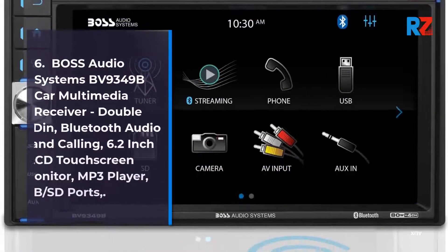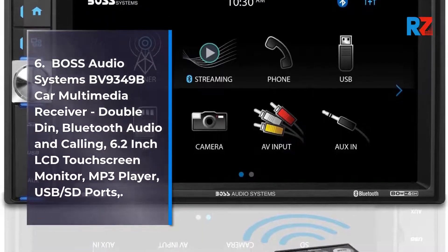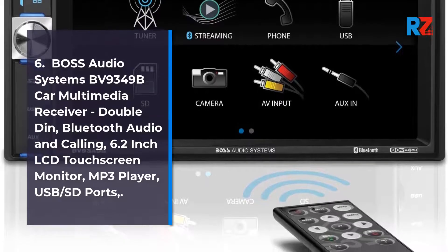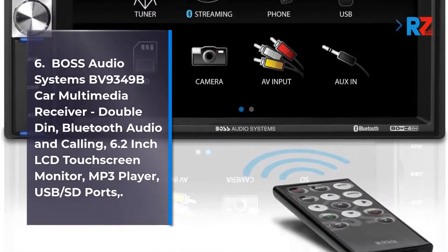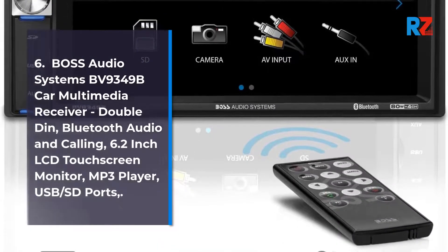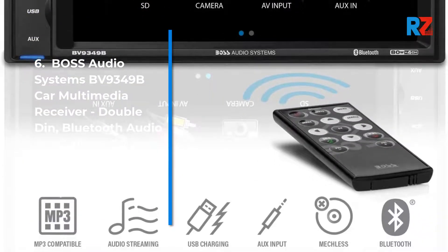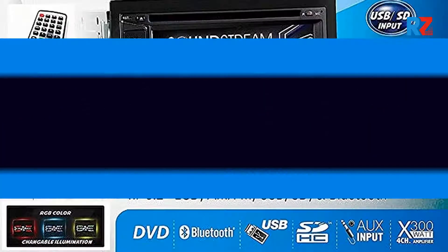6. Boss Audio Systems BV9349B Car Multimedia Receiver, Double-Din, Bluetooth audio and calling, 6.2-inch LCD touchscreen monitor, MP3 player, USB/SD ports.